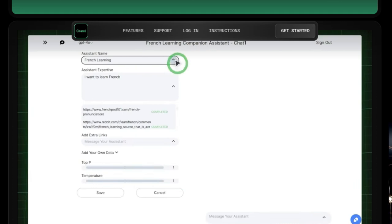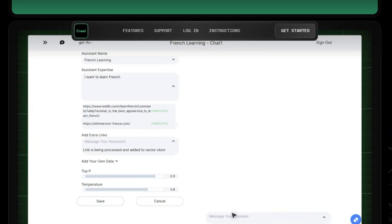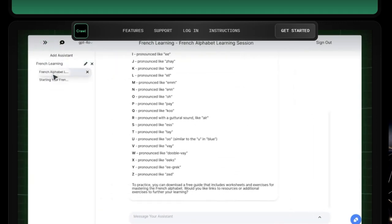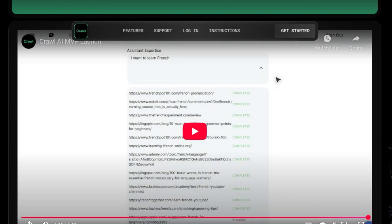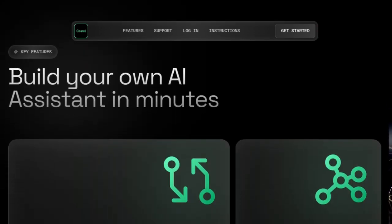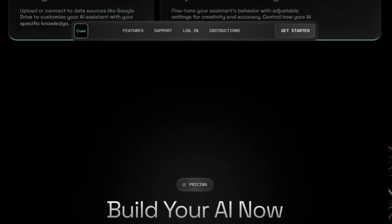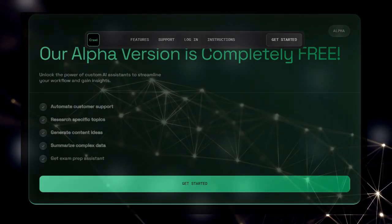Crawl AI also empowers you to bring your own knowledge to the table by uploading or connecting your existing data from sources like Google Drive, allowing you to create an AI assistant that's truly customized to your specific needs. You have full control over your AI's behavior with adjustable settings for creativity and accuracy, letting you fine-tune how it interacts and provides responses. Whether you need to automate customer support, research specific topics, generate content ideas, or summarize complex data, Crawl AI's innovative approach of combining one-prompt creation, automatic web data acquisition, your own data integration, and customizable AI settings makes it a game-changer. The alpha version is completely free to use, so you can start building your AI today.